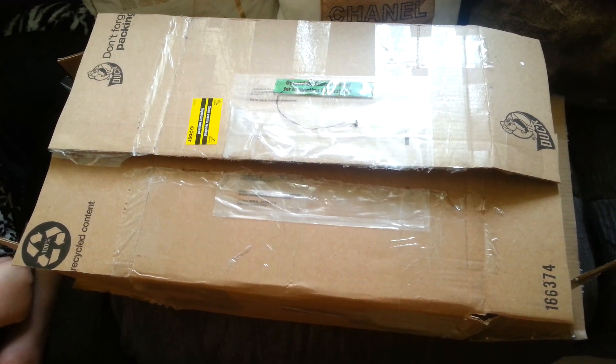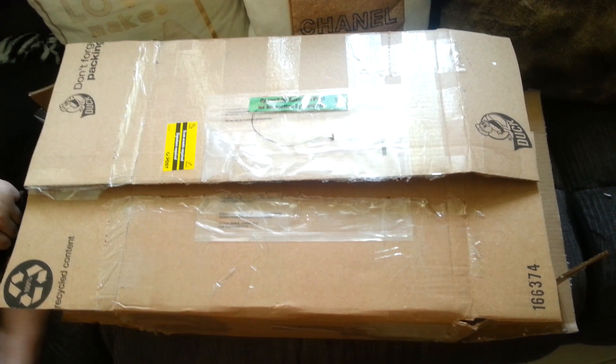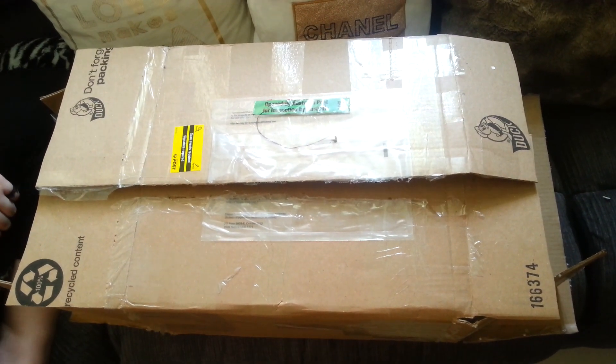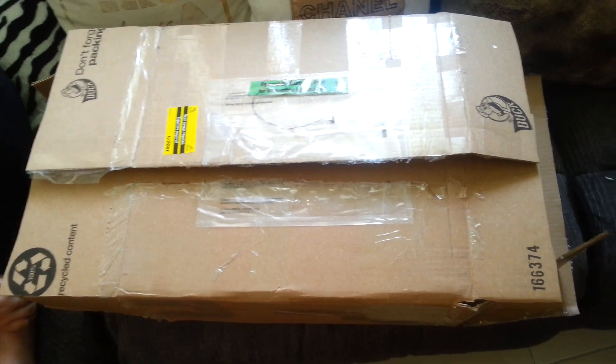Hello everyone, welcome back to my YouTube channel. Today it's a very exciting day because my reborn baby has arrived and here is her box opening.